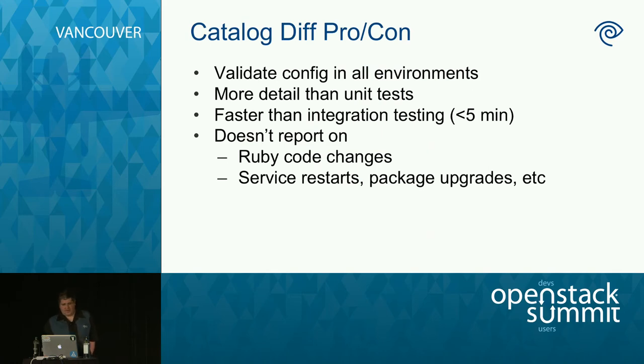Pros of this tool: we can validate all code in all our environments. We do a rolling deploy — dev, staging, prod — and we don't want to find out a change breaks prod in the middle of a deploy. Compared to simple syntax checks and unit tests, we get way more detail and it's a much more valuable tool for reviewers. Right now we generate before-and-after catalogs and diffs for over 50 node types in about four minutes — way faster than an integration test.